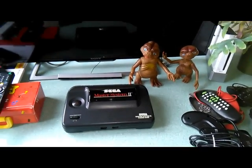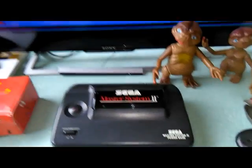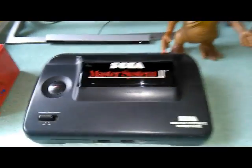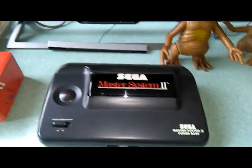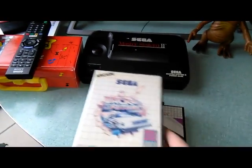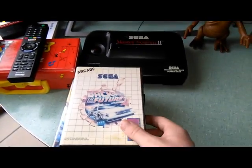One of the scraps was this Master System 2. It cost me 50 euros, which is way too expensive in Belgium, but it came with two controllers and a stack of four games, of which three I didn't have - so that's actually nice for me.